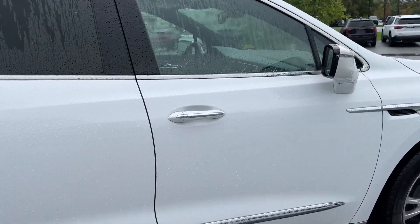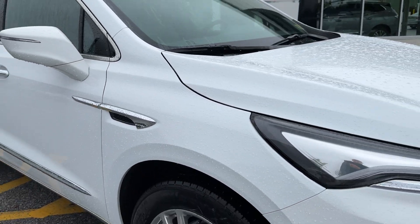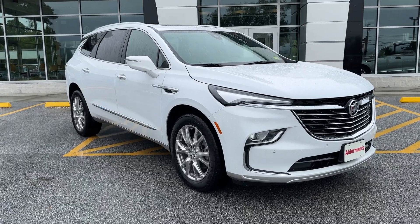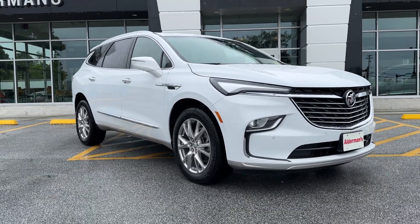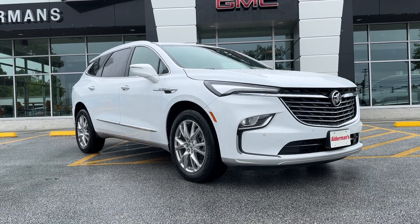Jody, this is the 2023 Buick Enclave Essence. If you'd like to learn more, just click the Learn More button below, or if you're on YouTube there's a link in the description. Or come see it for yourself at Alderman Chevrolet Buick GMC, Route 7 South in Rutland.